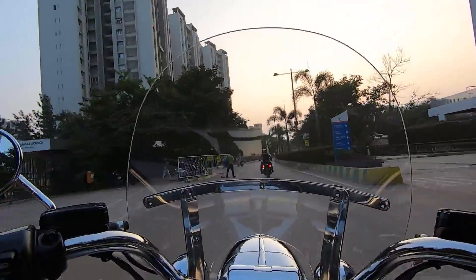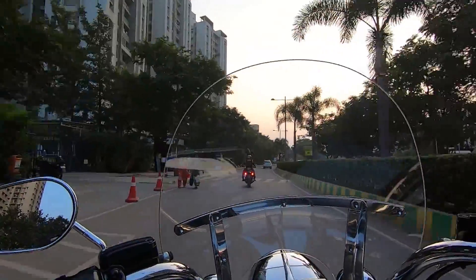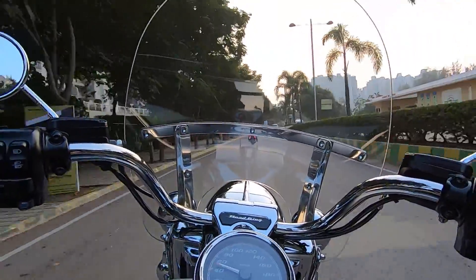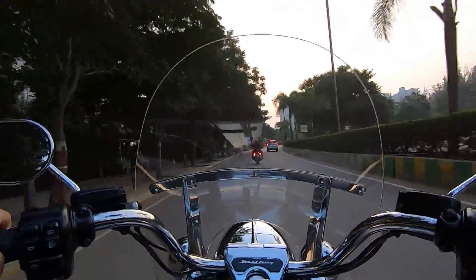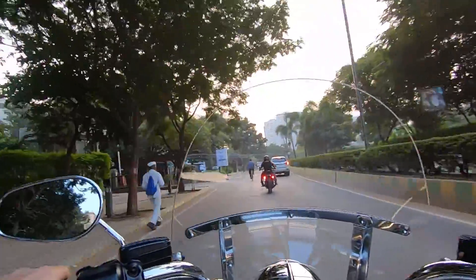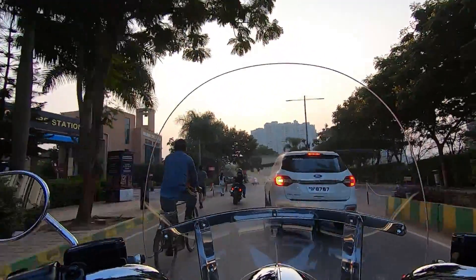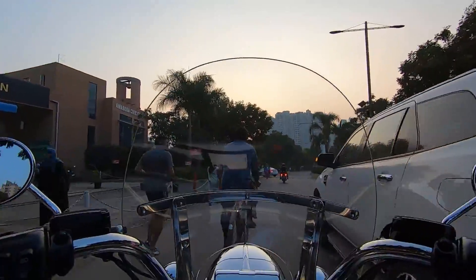This is the best bike I have ever ridden right now. It's smooth, it's comfortable, it's clean and maneuverable. It's very easy to control the bike.